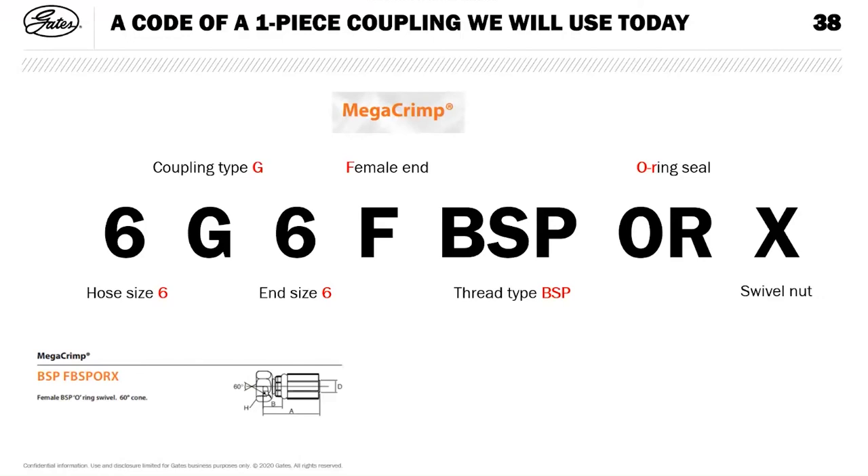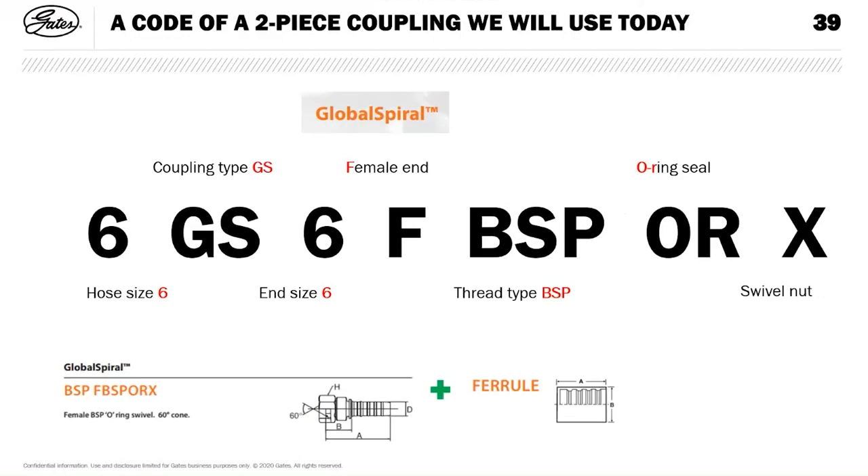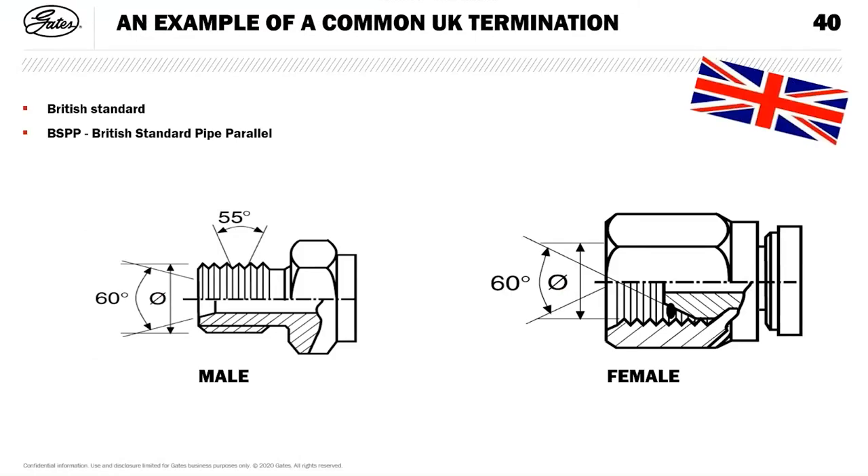A typical UK termination — BSP. The subtle differences between male and female: the male has a 60-degree cone on the inside, and the female has the female nipple with a 60-degree taper. When you connect the threads together metal-to-metal, the O-ring seals inside the cone, giving you your joint and connection.